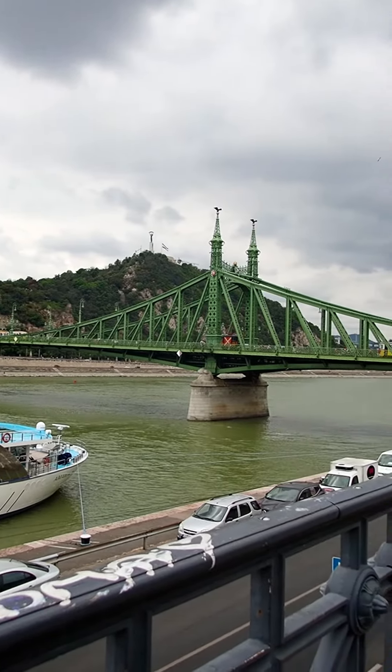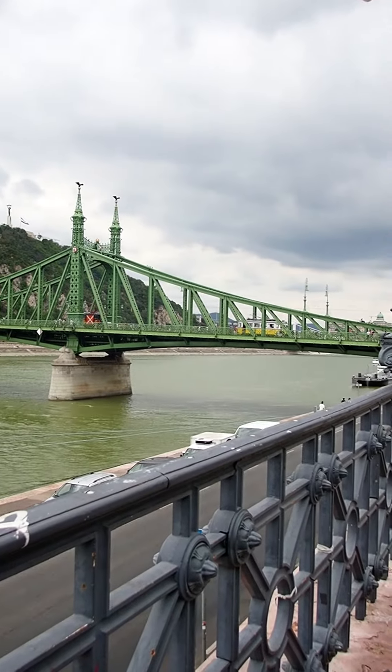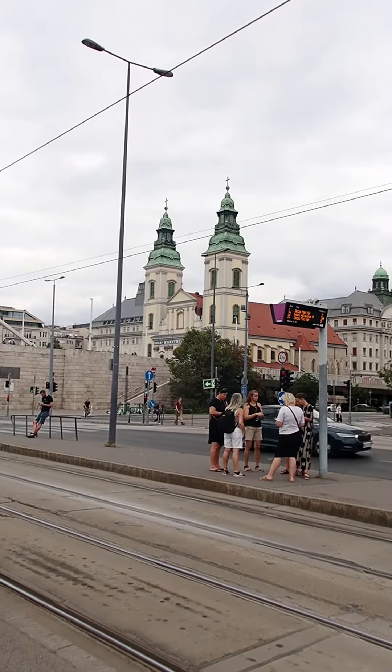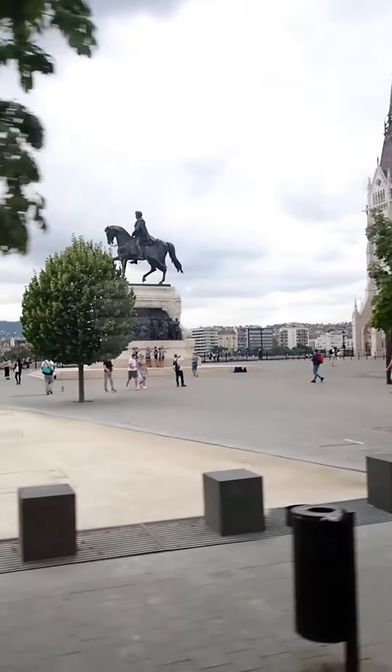Today we're in Budapest, Hungary. We heard that there's a tram route that is the normal metro ticket price, but it goes directly down the Danube River and happens to pass by a lot of the major tourist attractions.